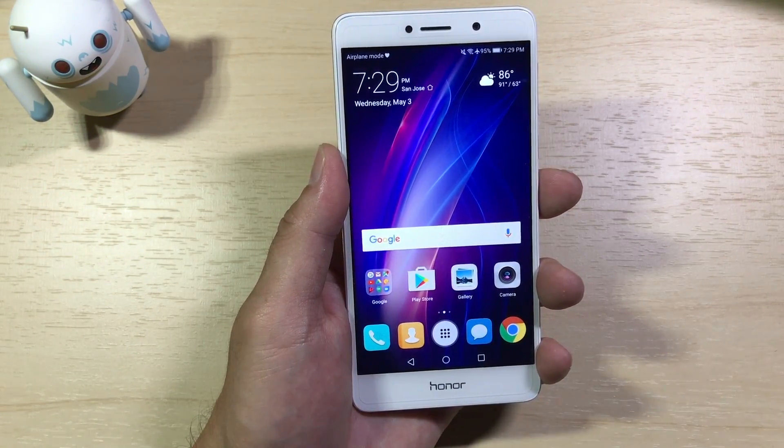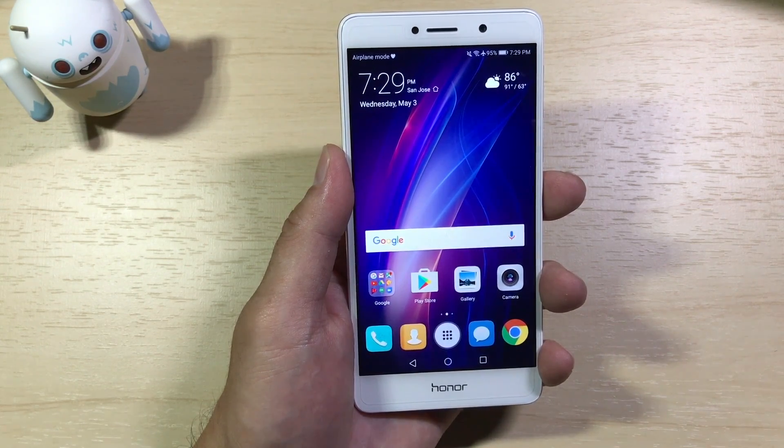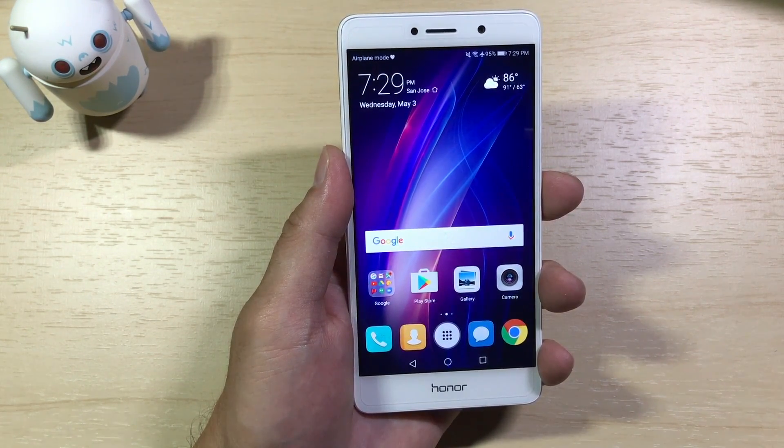Those are all the quick changes I could spot in the EMUI 5 update for the Honor 6X. If I missed anything, let me know in the comments section. If you have any other questions or comments about it, let me know. Otherwise, as always, guys, thanks for watching.